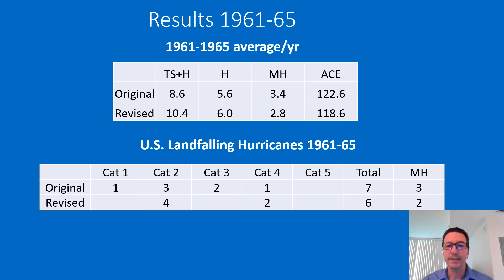Taking a look at the results, you can see that the average number of named storms per year increased by 1.8, because nine new storms were found and added to HURDAT during this five-year period. The number of major hurricanes actually showed a significant decrease, because there is a systematic bias of overestimation of winds by aircraft reconnaissance, which was reported in several previous studies and also seen for the period 1945 to 1960. For U.S. landfalling hurricanes, there was one fewer hurricane and also one less major hurricane during that time period.